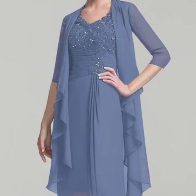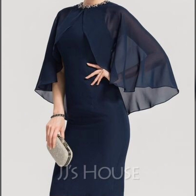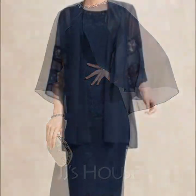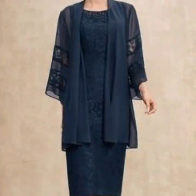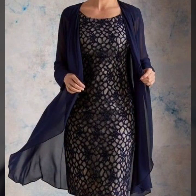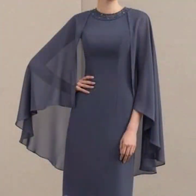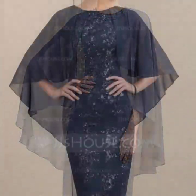Hello everyone, welcome back to my YouTube channel! I hope you are all pretty fine and doing very well. I'm back again with very luxurious, very beautiful, and breathtaking designs — chiffon sheet dresses for mother of the bride.